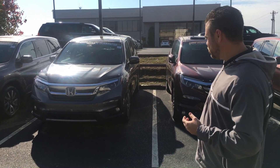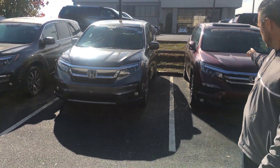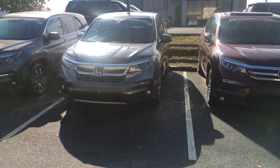I've got a great selection of Pilots as you can see. This is the 2019 model LX package and also the 2018. As you can see, they've refreshed that front end on this vehicle, and also added standard Honda Sensing on all of the trim levels for 2019.